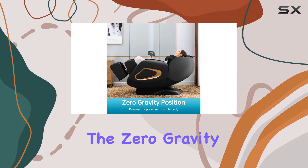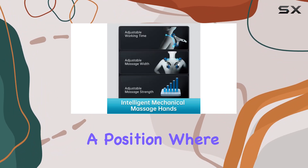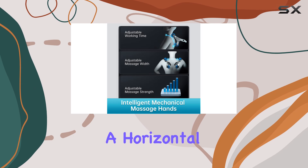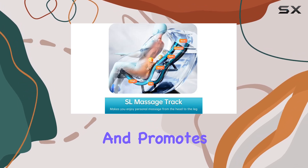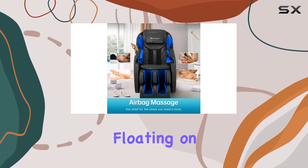Speaking of reclining, the zero gravity function is a game changer. By aligning your body in a position where your heart and knees are in a horizontal line, it helps reduce pressure on the heart and promotes better blood circulation. Plus, it feels like you're floating on air.